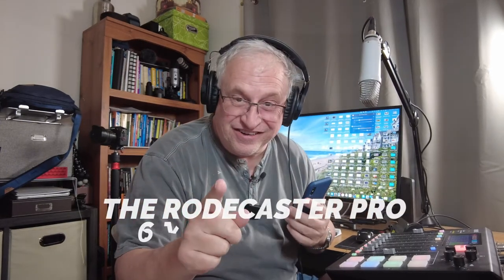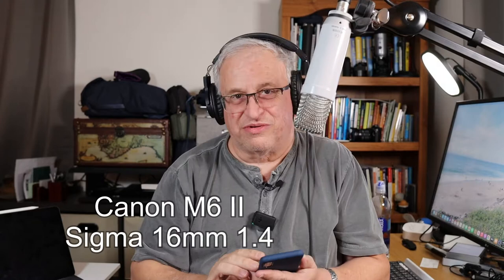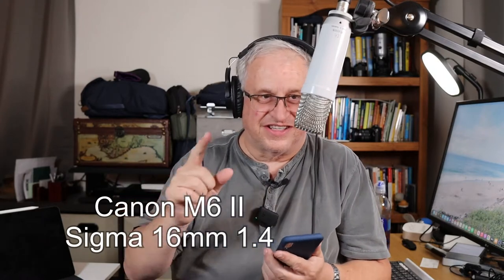I do have two cameras on me. I got the DJI right here, and I've got the Canon M6 Mark II, which is hitched to a Rode arm mic similar to this one with a Sigma 1.6, in case you're interested. I have the Rode NT1, a very old mic, running through my Rodecaster Pro. And that's my setup.